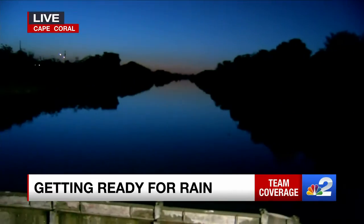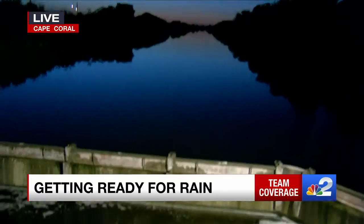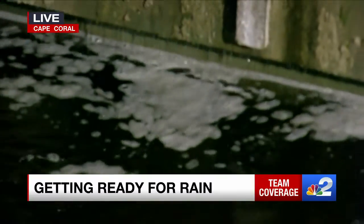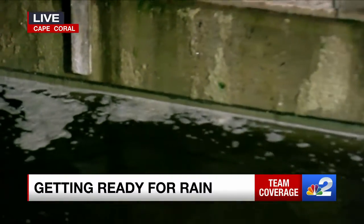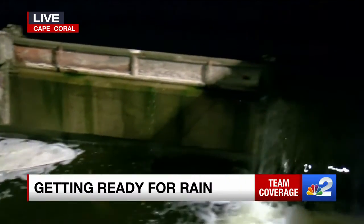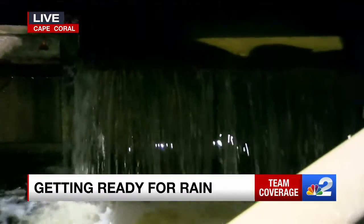Well Lisa, right now we're at WR 16 in northwest Cape Coral, right along Chiquita Boulevard. You can see there's a noticeable level difference between the higher and lower levels in this canal here. Later today that could change significantly, as the city says they're going to be releasing water in anticipation of some rainfall that we could see as a result of Tropical Storm Isaias.